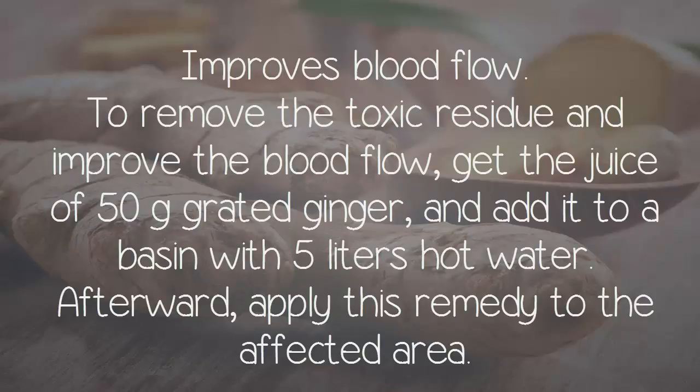Improves blood flow. To remove toxic residue and improve blood flow, get the juice of 50 g of grated ginger and add it to a basin with 5 liters of hot water. Afterward, apply this remedy to the affected area.